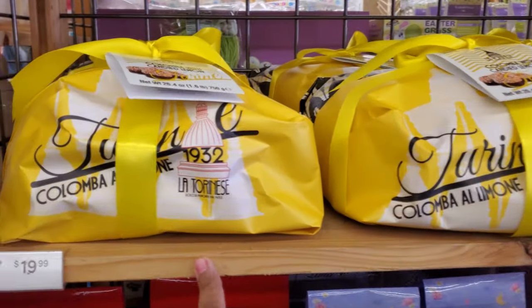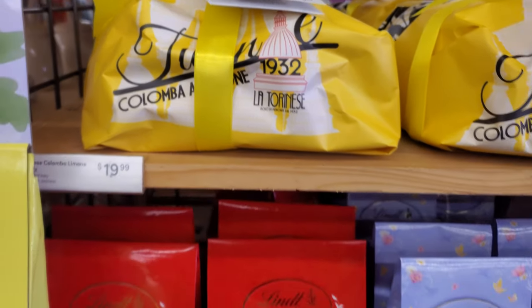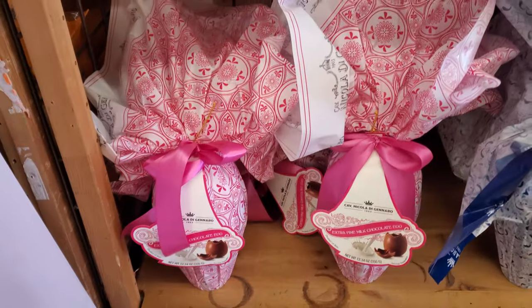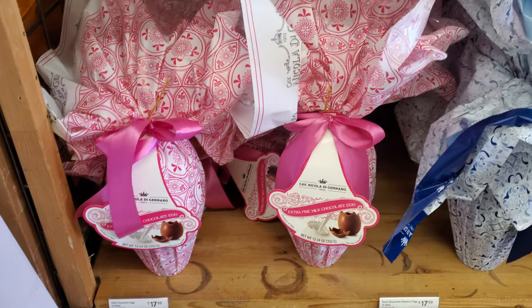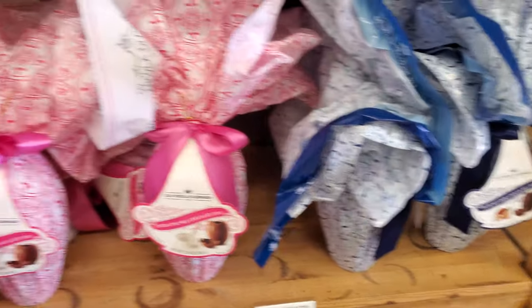We got candied lemon, $20. Cartoon dogs, $20. Ooh, look at this fancy egg down here. Extra fine chocolate egg — we have milk and dark chocolate. They're $18. Hazelnut dark chocolate. Fancy living.